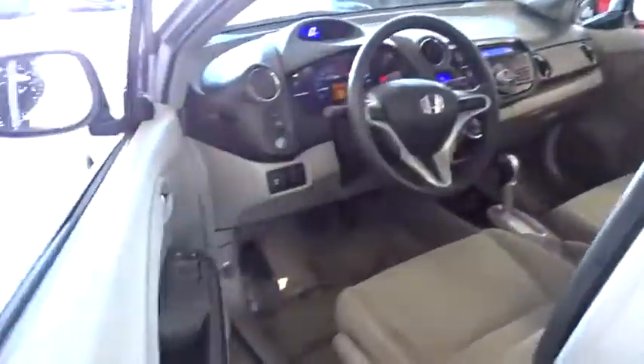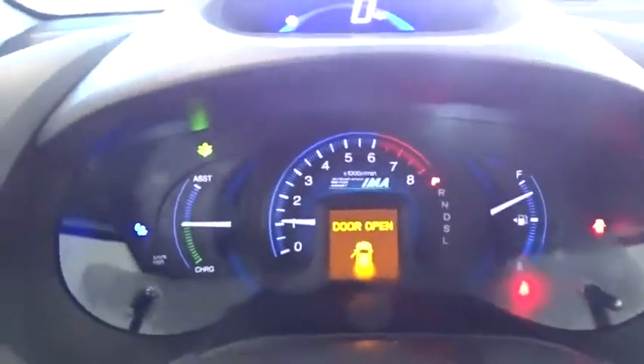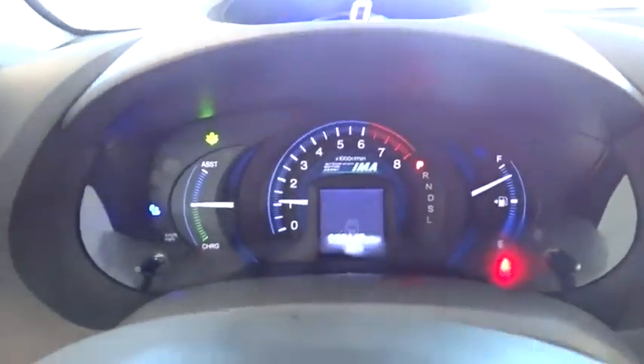Steering wheel audio controls, keyless entry, anti-lock braking system, traction control, stability control, adjustable steering wheel, power steering, floor mats, cruise control, front wheel drive, rear defrost.